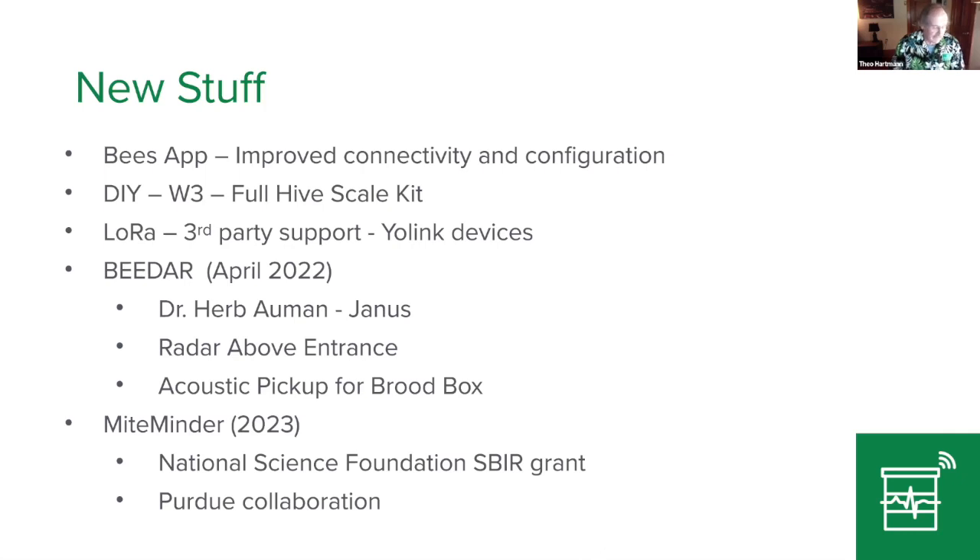Like Rich said, with the bee radar that's coming up, we are putting something together and we don't really know everything we're going to see — and that's how we started with the instrumentation. We didn't really know what to expect, and we learned as we went along. I'm going to show you a few examples of some traditional things and tell you what I've learned over the years.